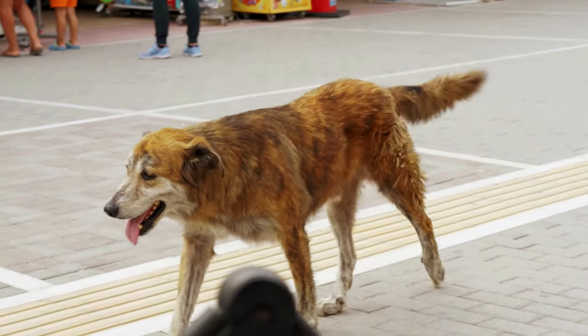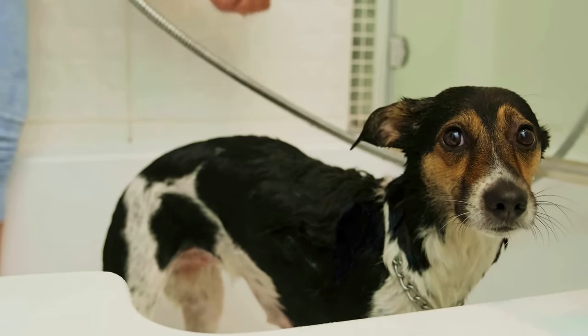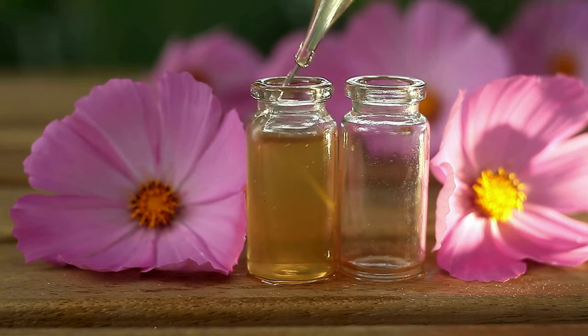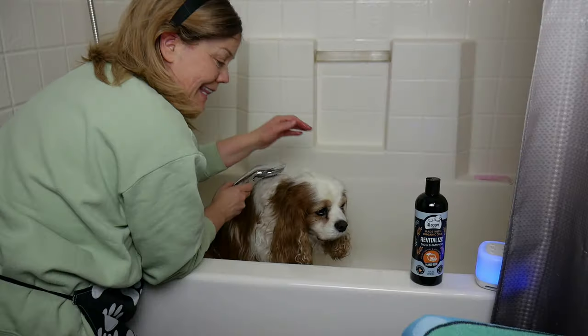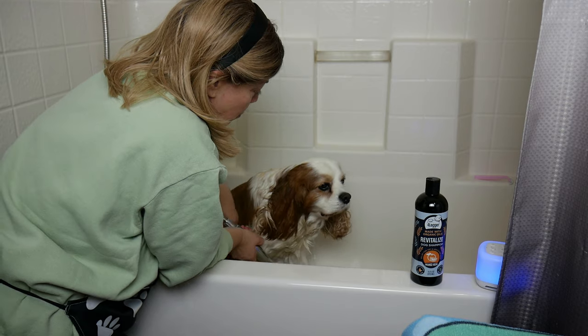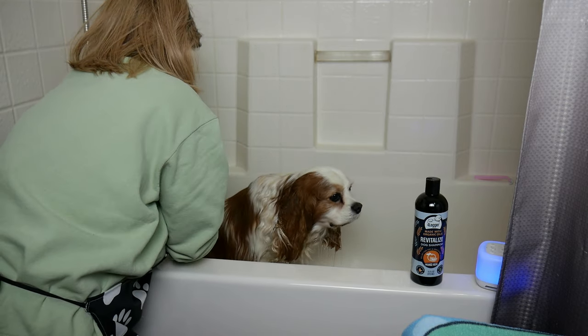Senior pups can be more sensitive to loud noises and strong water pressure. If your dog is really anxious about bath time, you can look into some natural calming aids such as flower essences, and try to make the bath time and environment as serene as possible. Remember, communication is key — talk your dog through the bath, let him know what's happening, and offer lots of praise and treats when needed. A soothing voice can make a world of difference.